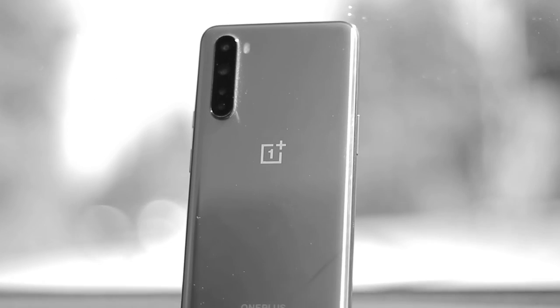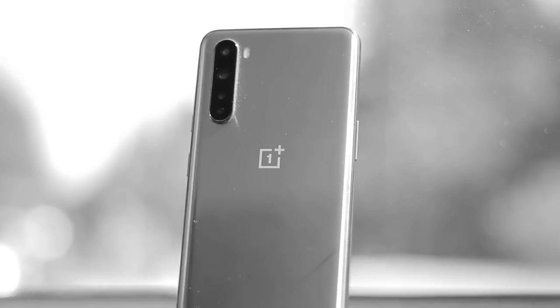I'm the Bowtie Guy, and thank you for sitting through this entire review of the OnePlus Nord.